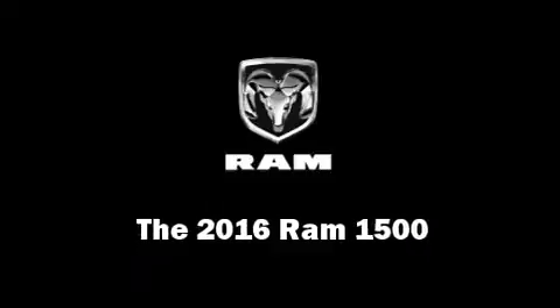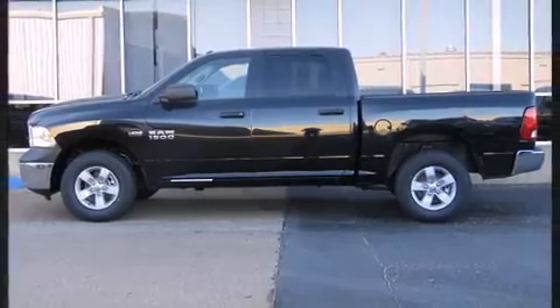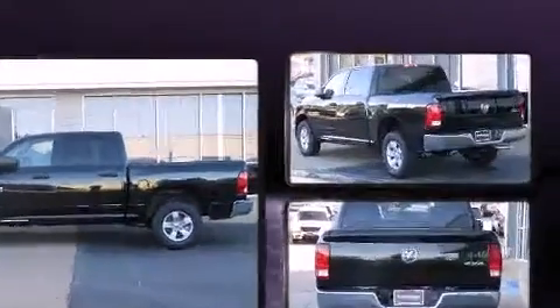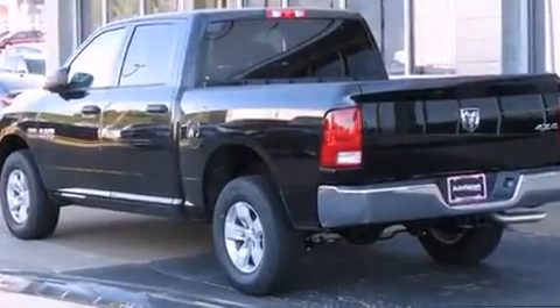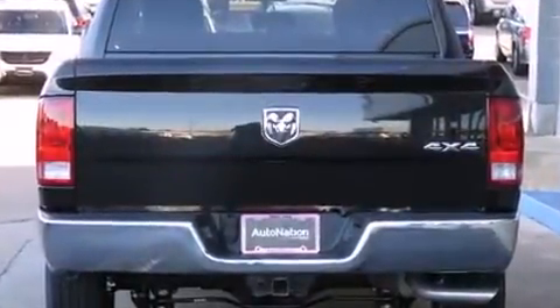The 2016 Ram 1500 — this four-door, six-passenger truck stands out among competitors in its class. Under the hood you'll find an eight-cylinder engine with more than 350 horsepower, and for added security, dynamic stability control.